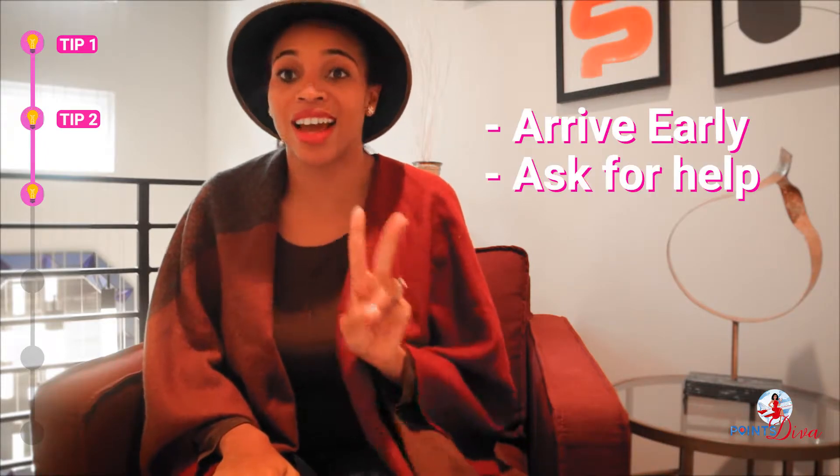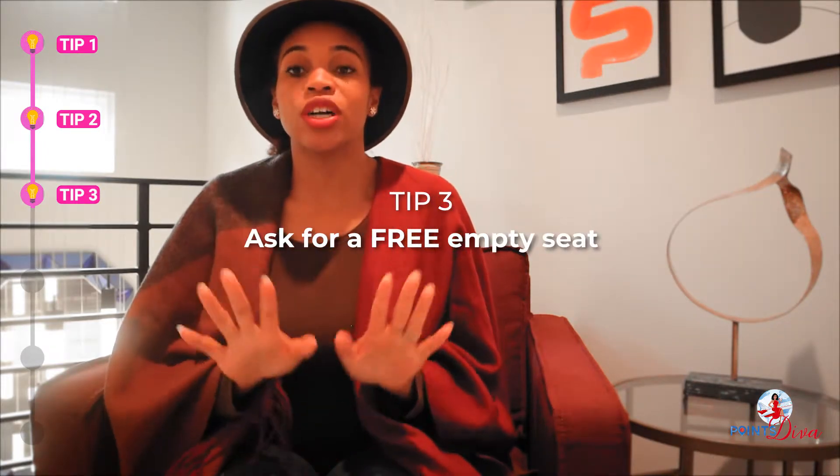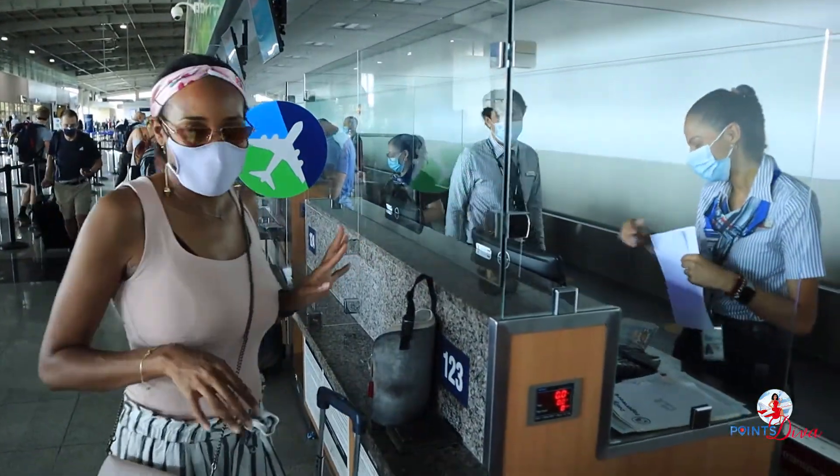Tip number three: once you get to check-in with a lap infant, you don't have to pay for their ticket, which is great — however, they still do need a ticket. Sometimes you can do it online, but you can definitely do it over the phone or at the kiosk. When I get to the check-in counter, I always ask very nicely for an empty seat beside me for free. This makes a world of difference on the flight because you can put their blanket down, they can sleep and kick around. Having an empty seat beside you makes a world of difference.